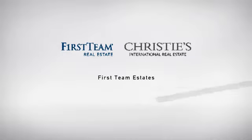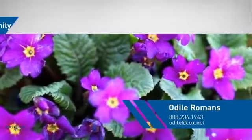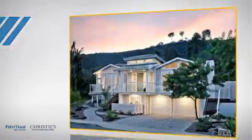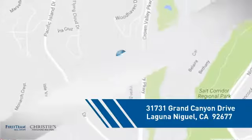At First Team Real Estate, you'll find a wide selection of listings. This video is brought to you by your real estate agent. This home is a great choice for those looking for comfort, convenience, and the privacy of their own home, and it's located in this area.